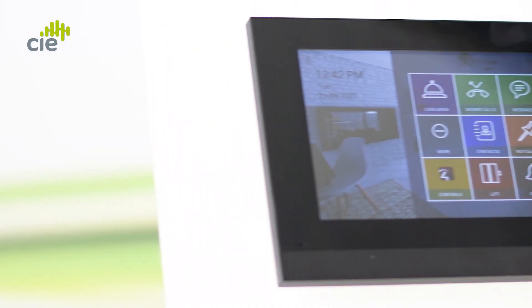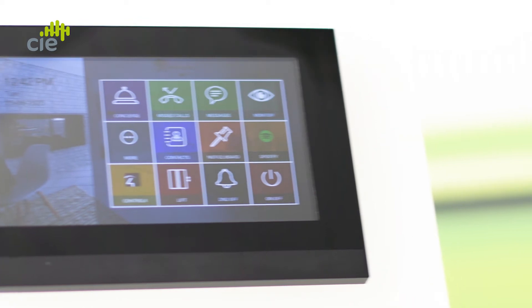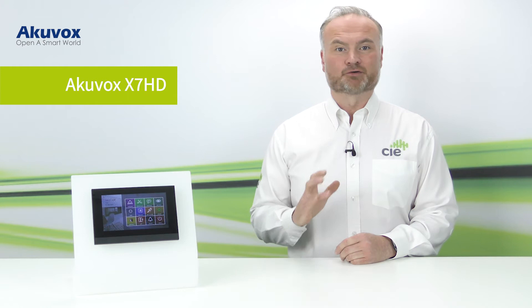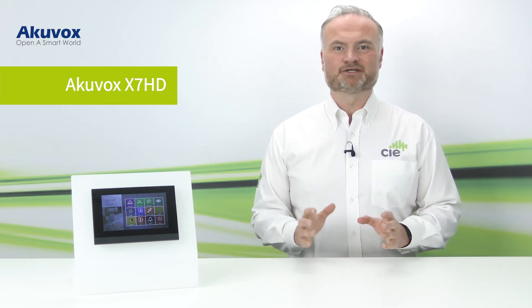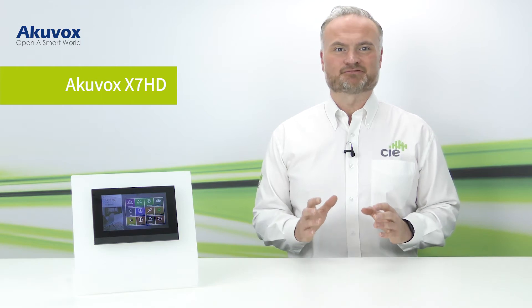With a full-color high-resolution 7-inch capacitive touchscreen user interface, this is the ideal solution for door monitoring, intercom and access in apartments, MDUs, offices and gated residences.